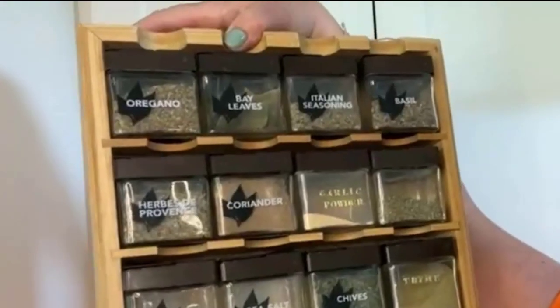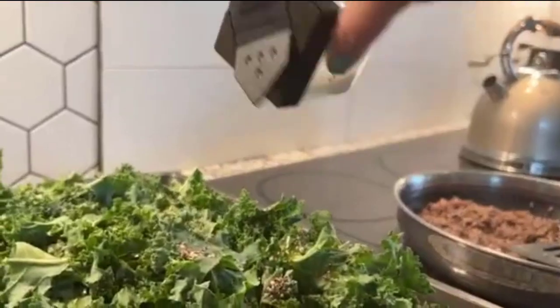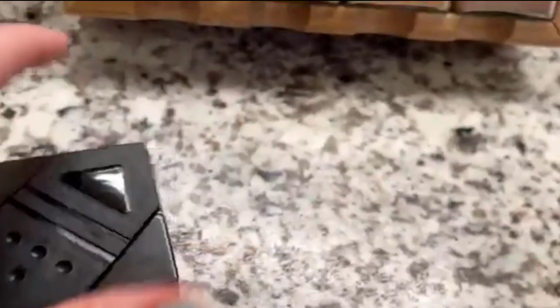Each cap features a chrome finish and is clearly labeled for quick and easy identification of spices. All spices and spice jars are sealed for freshness.